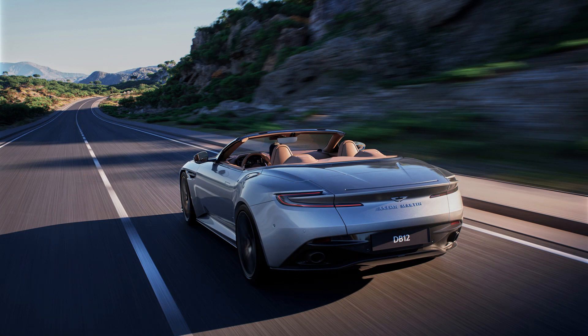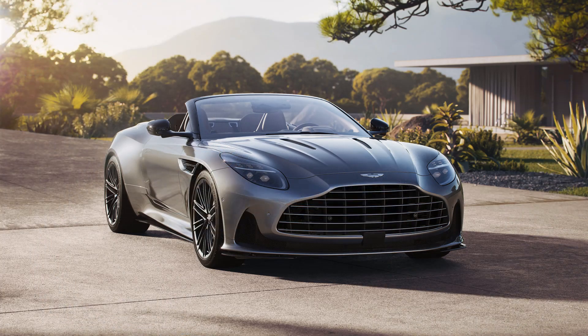The 2024 Aston Martin DB12 Volante is set to start production in the third quarter of 2023 with deliveries scheduled to start in the fourth quarter. The convertible supercar will make its global debut at Monterey Car Week during the Quail, a motorsports gathering event. We are going to have a crack team of our staff covering every inch of Monterey Car Week, so stay tuned for more debuts, galleries, auctions, and news.